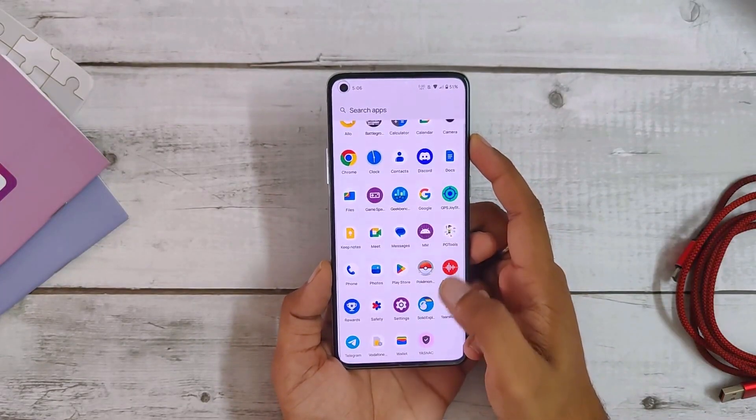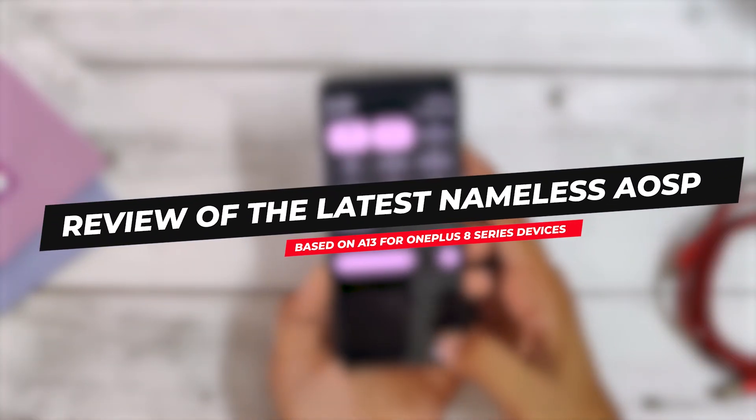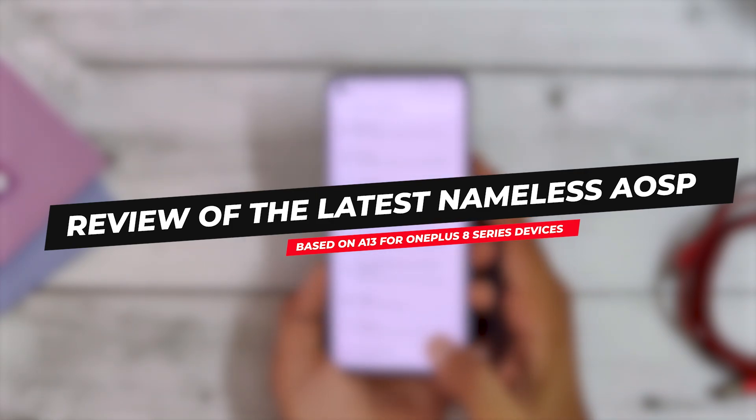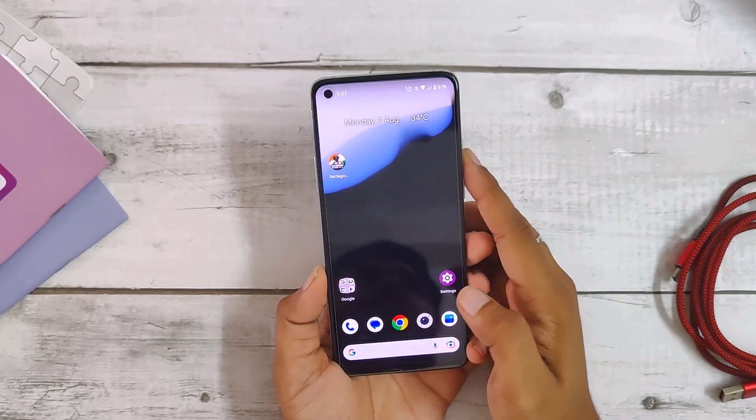Hello guys, welcome back to the channel. I hope you all are doing extremely fine. My name is Prince and you are watching that extreme. This video is going to be about the full review of the latest Nameless AOSP-based Android 13 ROM for the OnePlus 8 series devices. So without wasting any more time, let's get started.